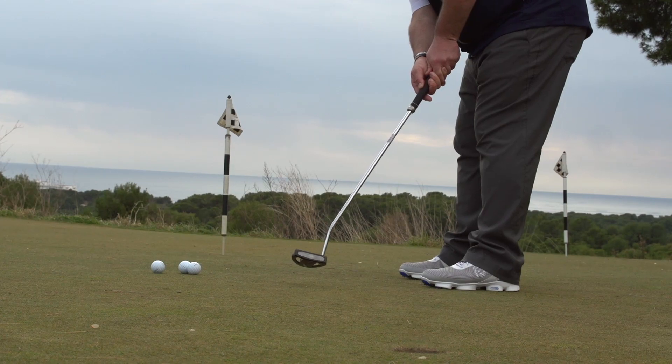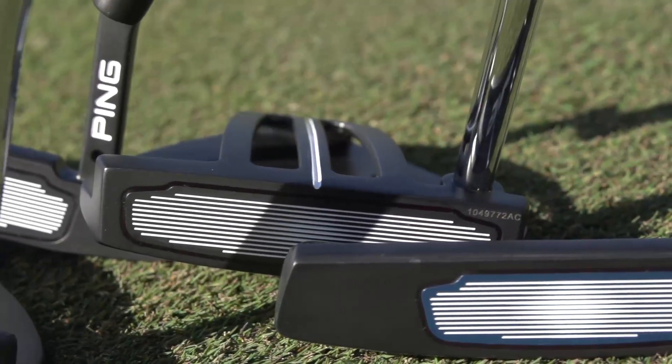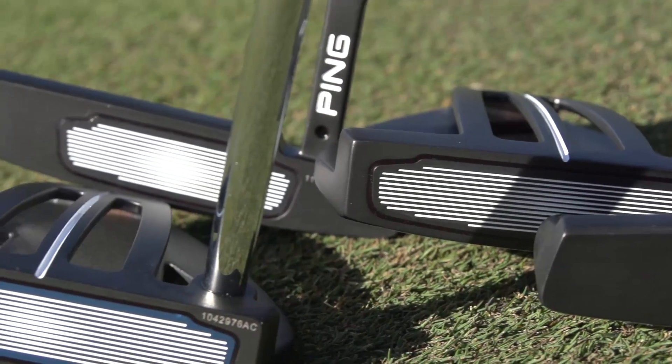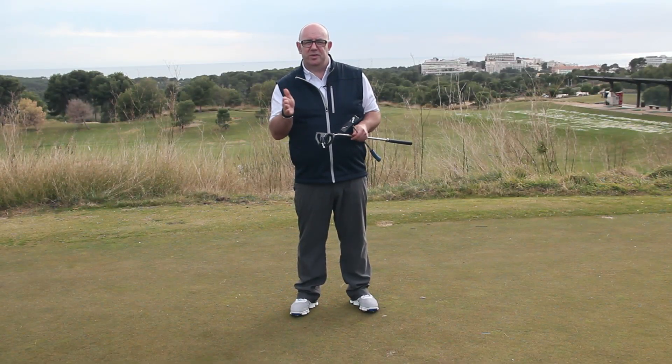A lot will come down to your personal preference. Get that input from iPing in terms of what your stroke is and also your tempo, and then work with your PGA professional to find the putter that's going to help you hole more putts this season.